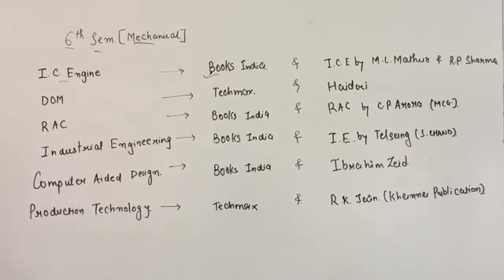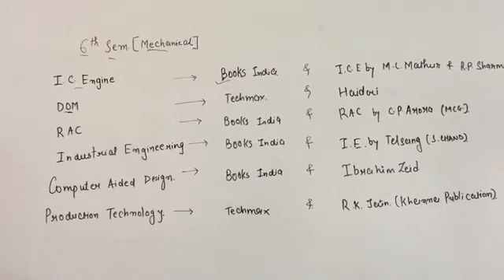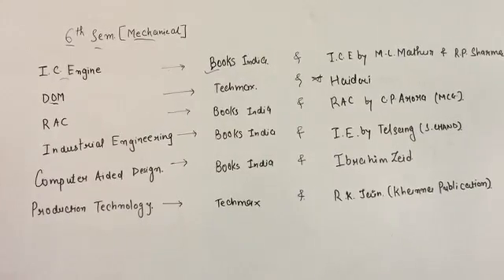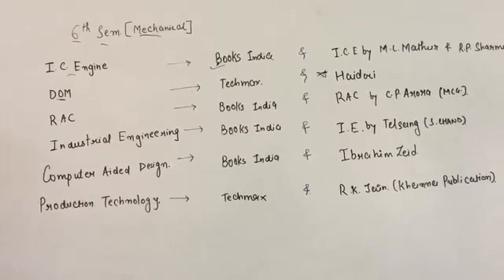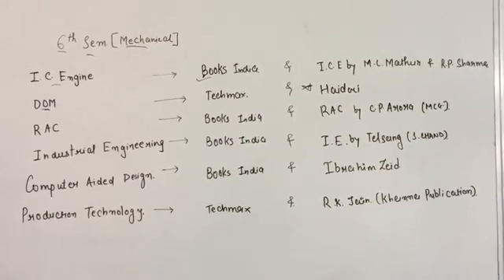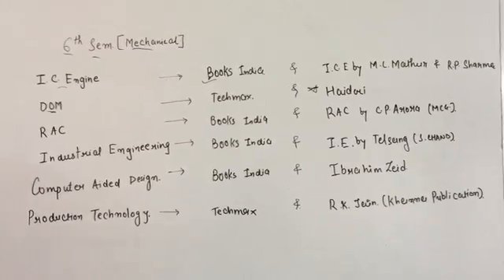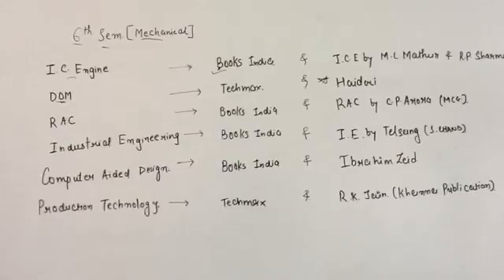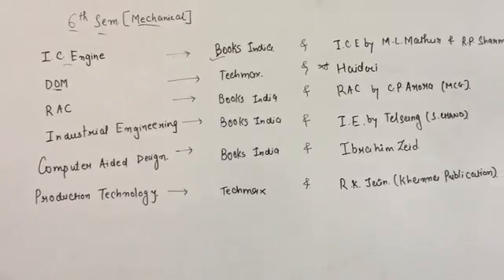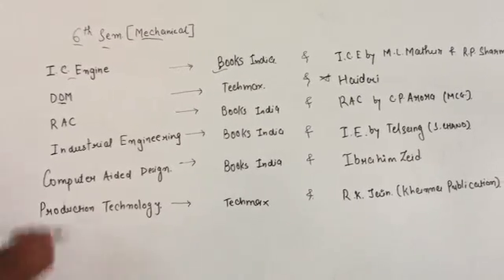For Dynamics of Machines, Techmax is better and Khurmi is the best — there is no doubt about that. For DOM, I would recommend that do not worry about vibration and all the things; DOM is a very easy subject. I have got some queries about how to pass because vibration seems tough, but all those are rumours — you should go with the fundamentals and DOM is very easy.